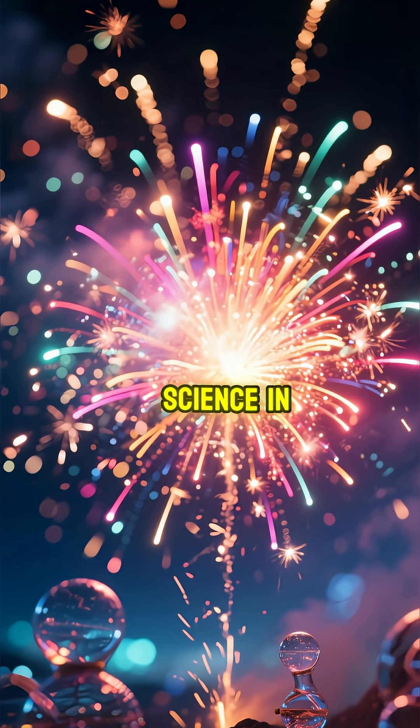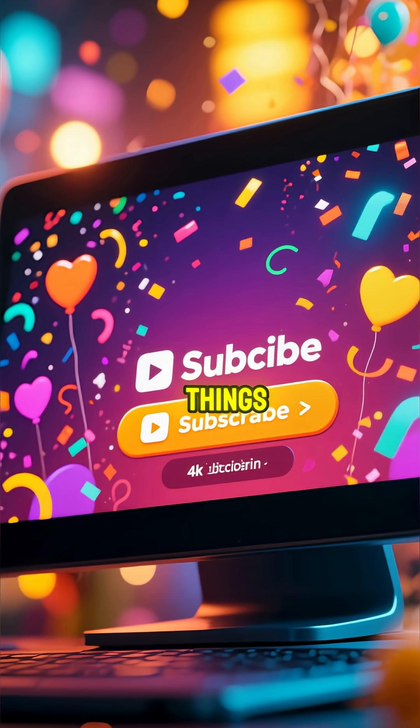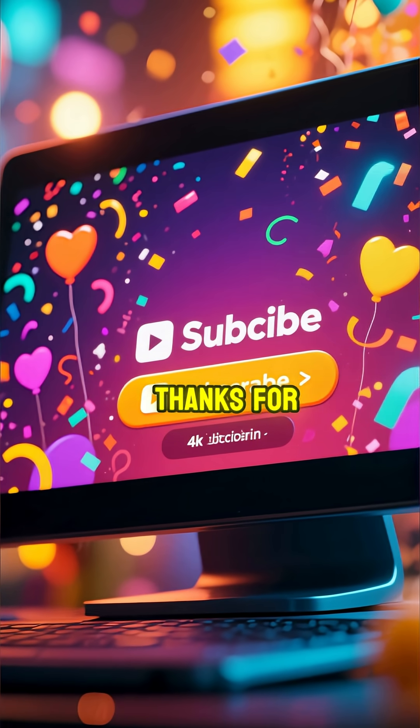It's an amazing display of science in a flash. If you love discovering the science behind everyday things, hit that subscribe button for more mind-blowing facts. Thanks for watching.